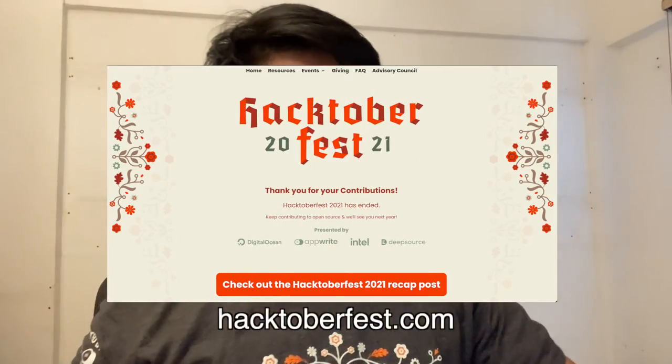Thank you so much Hacktoberfest for sending the swag. You can check out hacktoberfest.com to contribute to open source projects — they do this annually. You can join the Discord group and spread the word about Hacktoberfest. Thank you so much and have a great day guys!